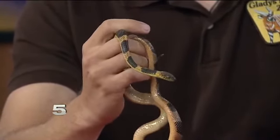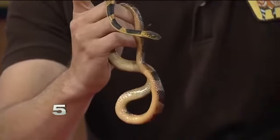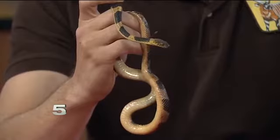He was sticking his tongue out a lot — what is he doing when he does that? He's tasting molecules in the air to sense his surroundings. It's kind of a sense of smell. They taste the air and then they know what's going on around them. This is a new studio setting for him, so he's just checking out what's going on.